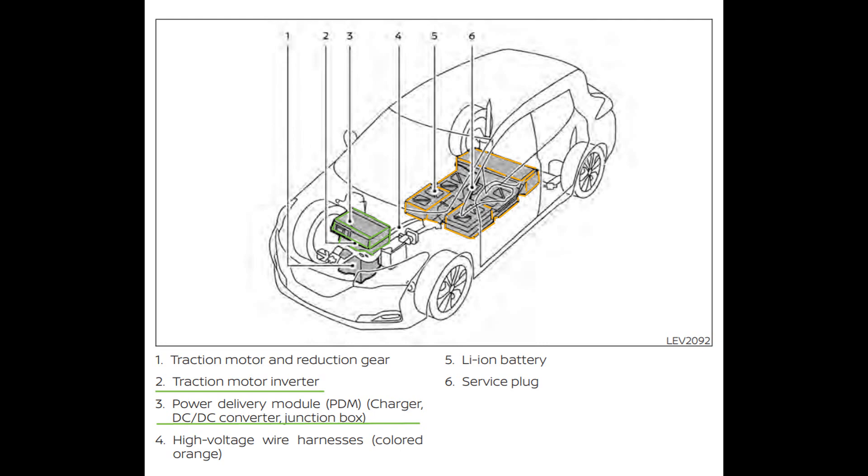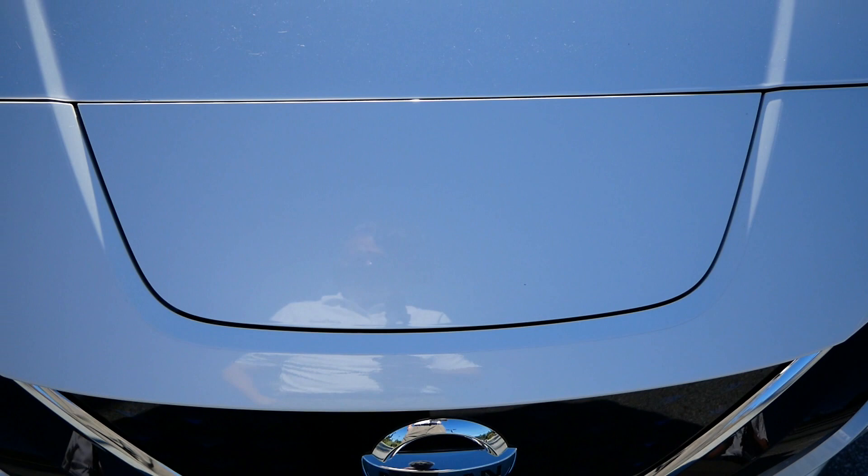If you look up to the left, you'll see the green circled area, which is what we looked at under the hood earlier — the inverter. Right underneath, you also see a little red area, which is the traction motor and the reduction gear, which is what's actually driving the car. So most of the heavy components are under the vehicle or right in front, allowing the Leaf to handle really well.